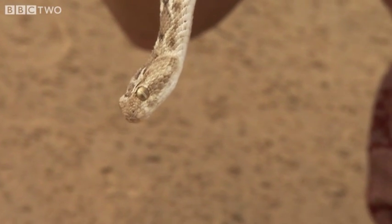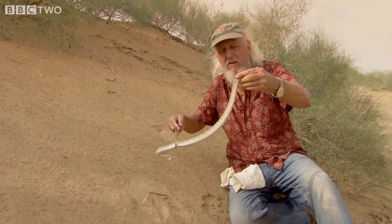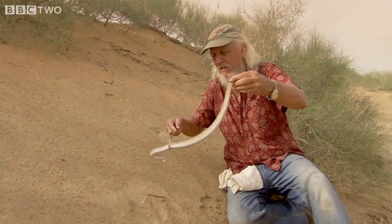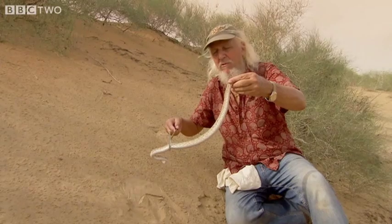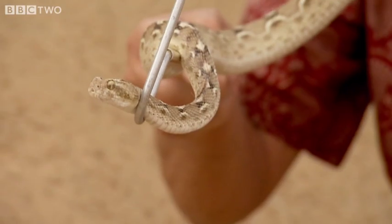This is a saw-scale viper. For us, it's just an incredible snake because it's so much larger than the one we have in South India. And it's very likely the venom has some differences. And this is the whole point of this exercise — we want to collect venom samples from this snake up here and compare it with the venom of the South Indian saw-scale viper.